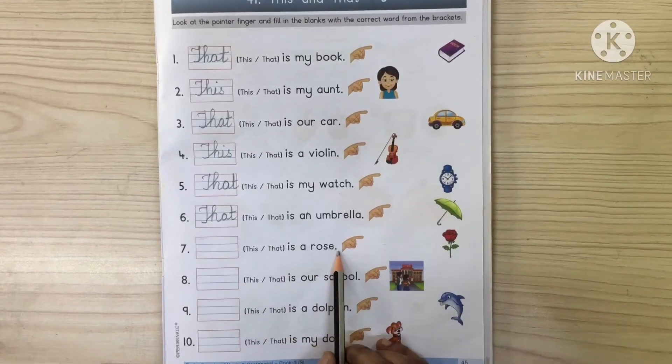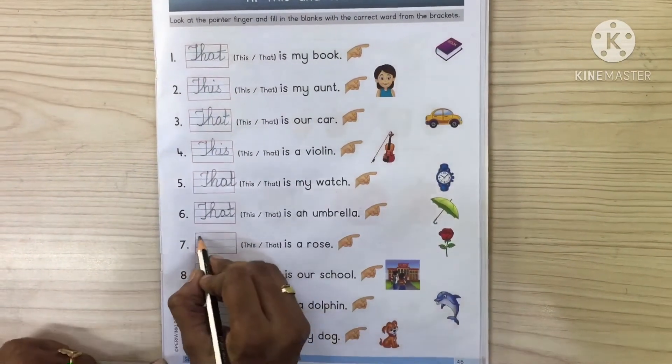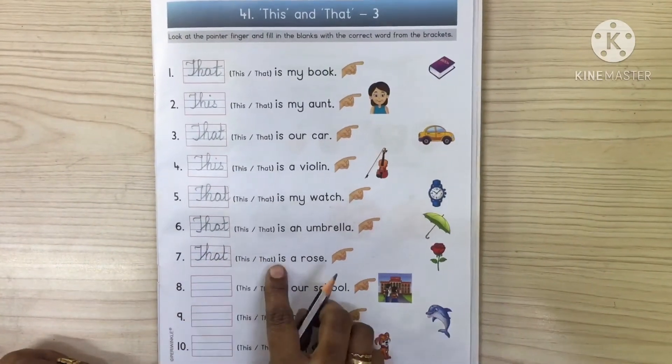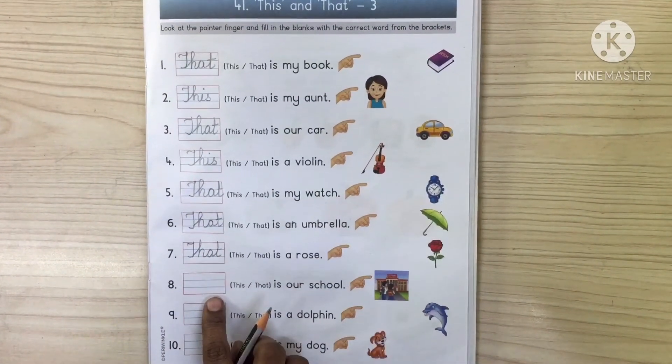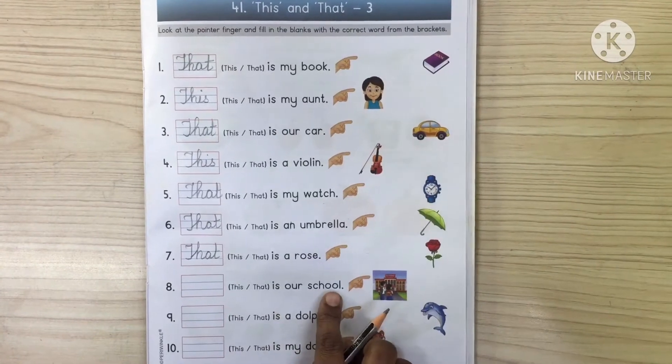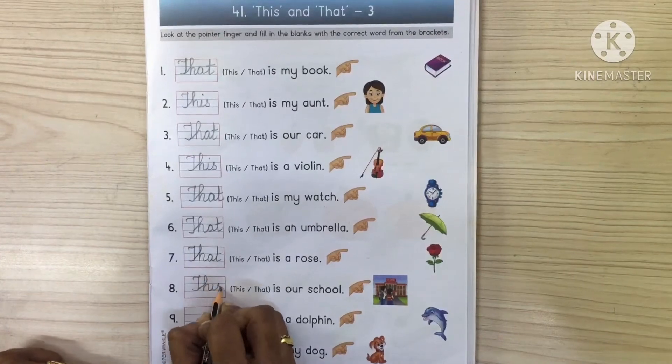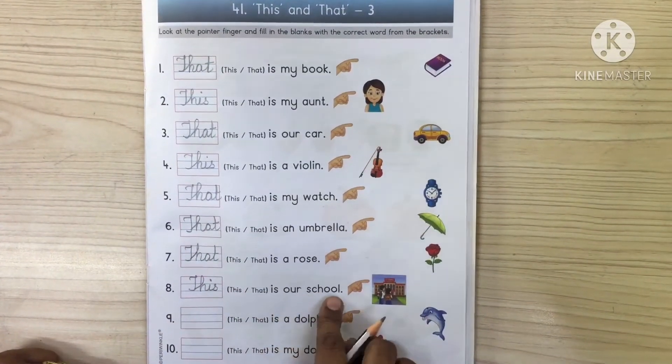This is a rose. The rose is far, so we will write 'that'. That is a rose. This is our school. The school is near, so we will write: this is our school.